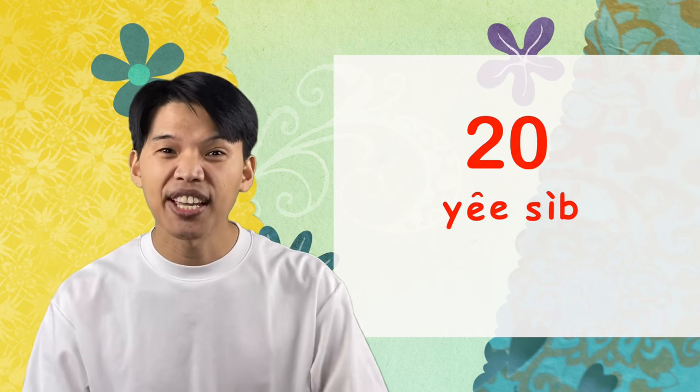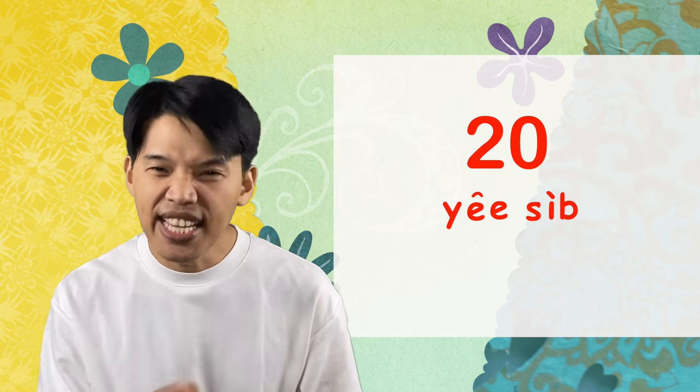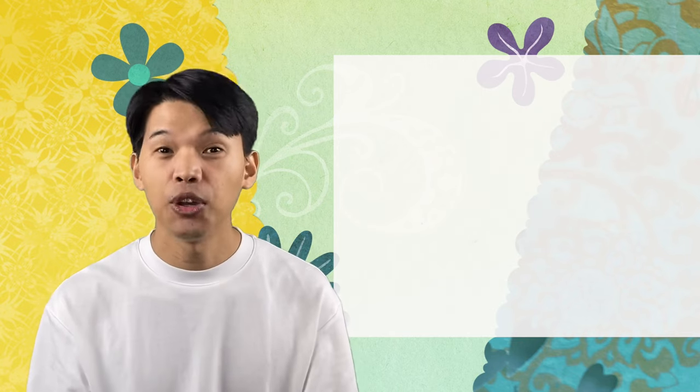And 20 in Thai is ยี่สิบ. We won't say สองสิบ — we say ยี่สิบ. Say with me: ยี่สิบ.